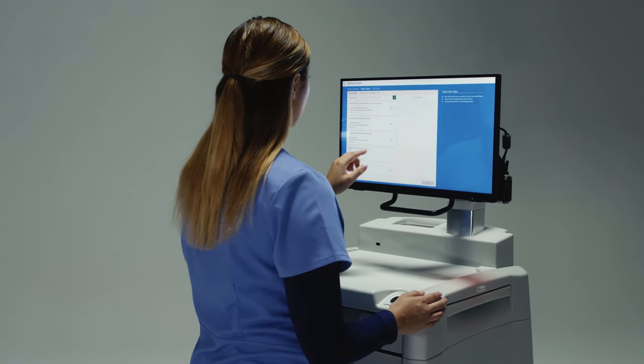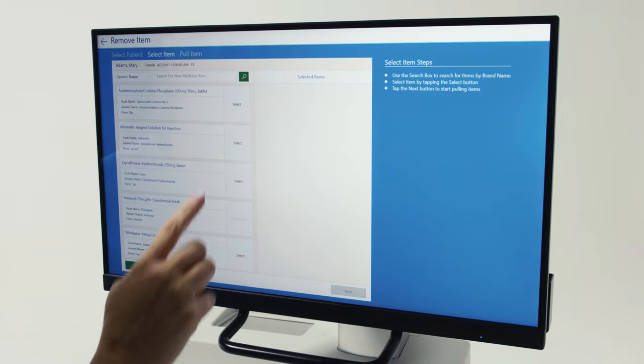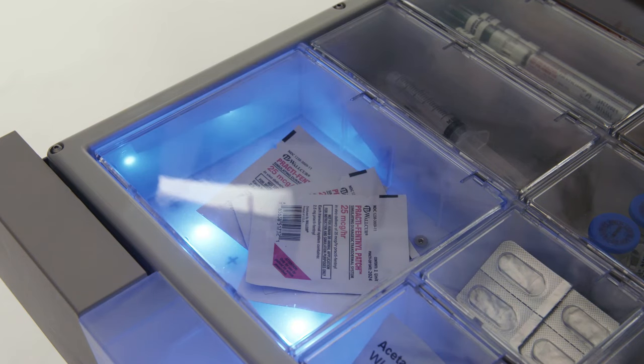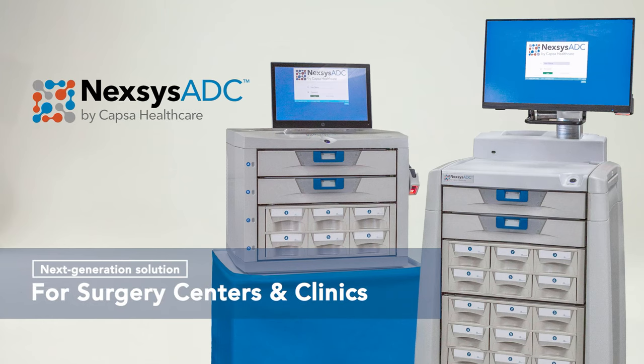Capsa Healthcare, an innovative leader in medication management for over 50 years, brings you the most secure and practical solution for storing and controlling narcotics and expensive medications and supplies in a host of surgery centers and clinic environments. Nexus ADC Automated Dispensing Cabinet.